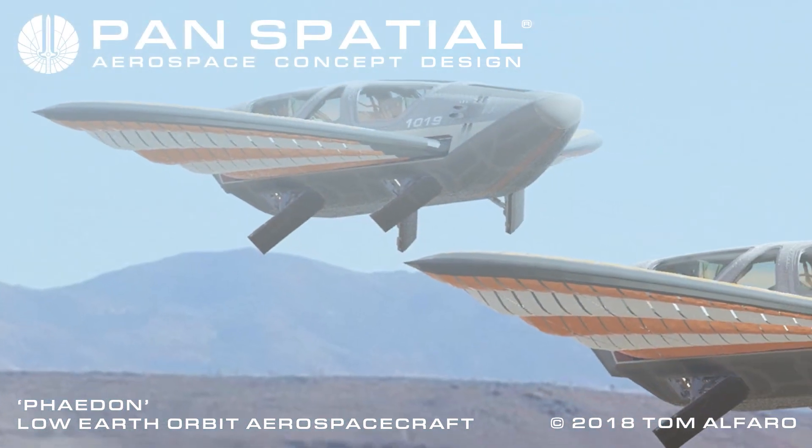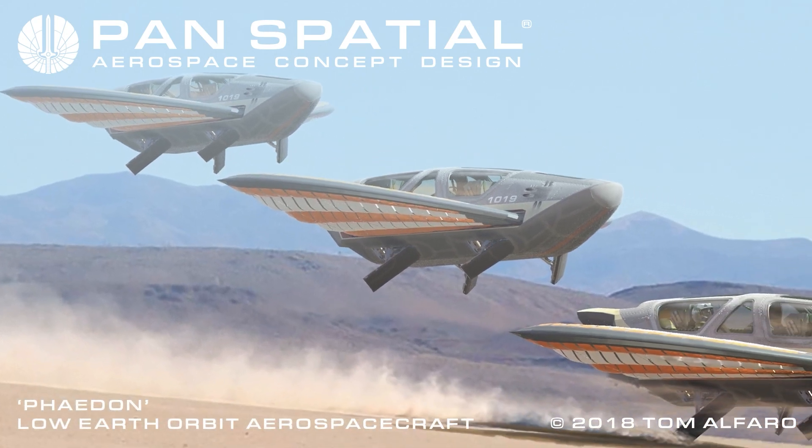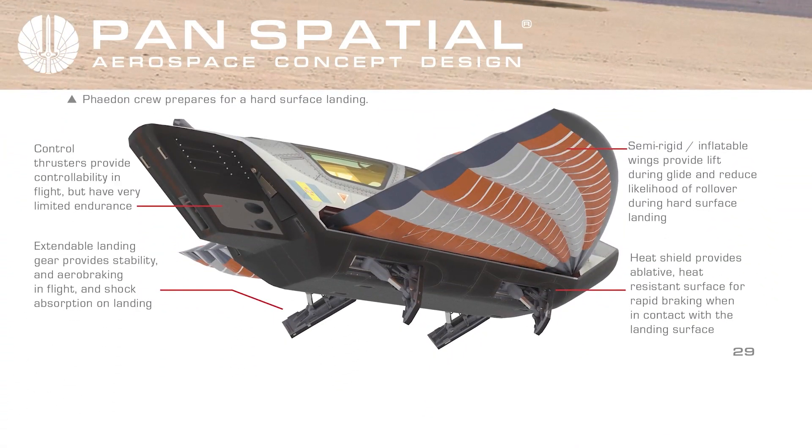Alternatively, this Phaedon is executing a hard surface landing on an unprepared surface. For safe ground landing, the crew escape module includes the following features: control thrusters provide controllability in flight but have very limited endurance; extendable landing gear provides stability and aerobraking in flight as well as shock absorption on landing; semi-rigid inflatable wings provide lift during glide and reduce likelihood of rollover; heat shield provides an ablative, heat-resistant surface for rapid braking when in contact with the landing surface.